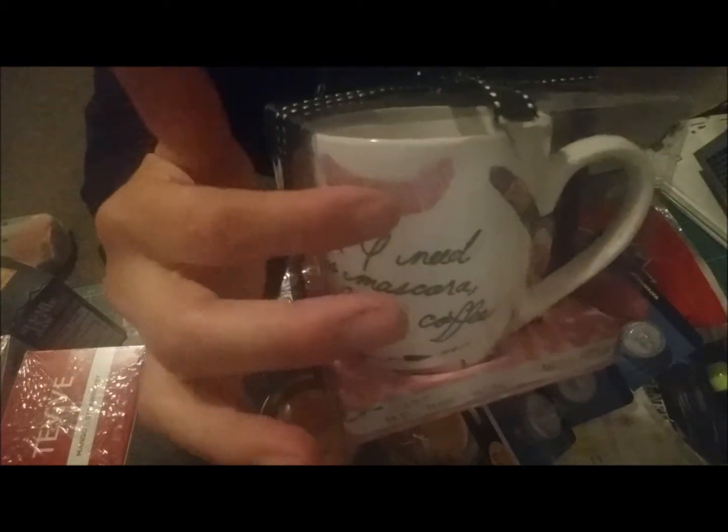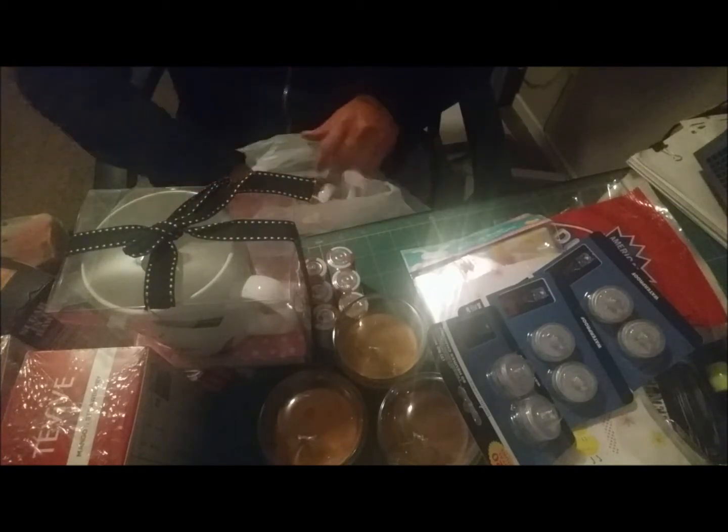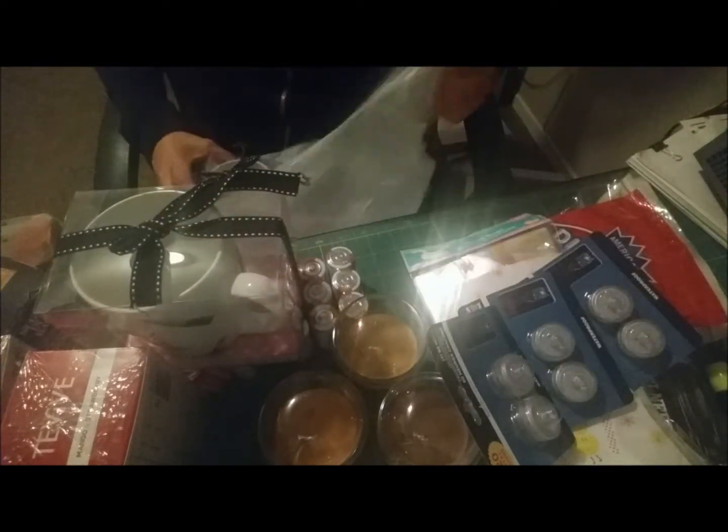I also want to share something I found at Michael's yesterday. They had these adorable mugs that say 'All I need is mascara, lip gloss, and coffee.' They're normally $6.99 but were on sale for $3.49. I picked up two — one for my daughter's Easter basket and one for myself. They're so cute — they even have a little lipstick mark design on them like someone took a sip and left their mark.